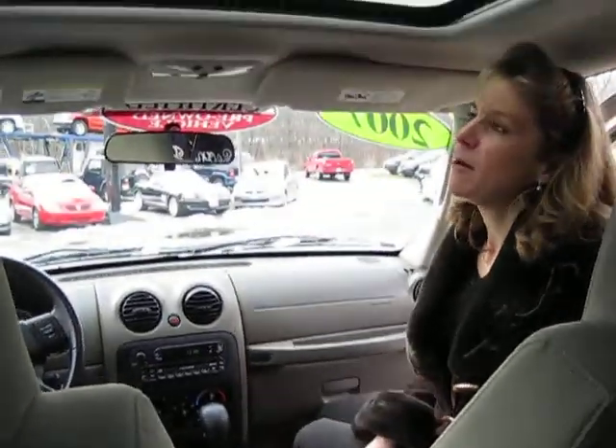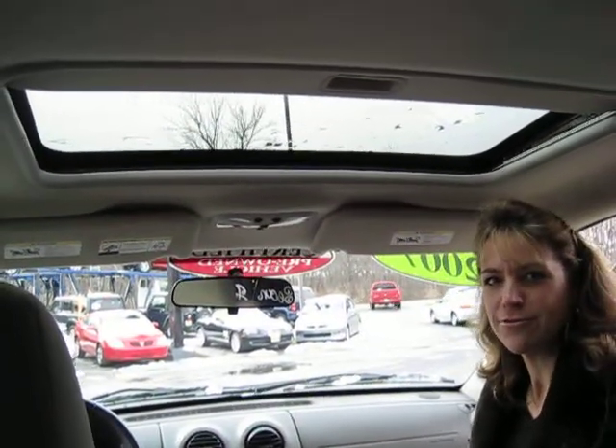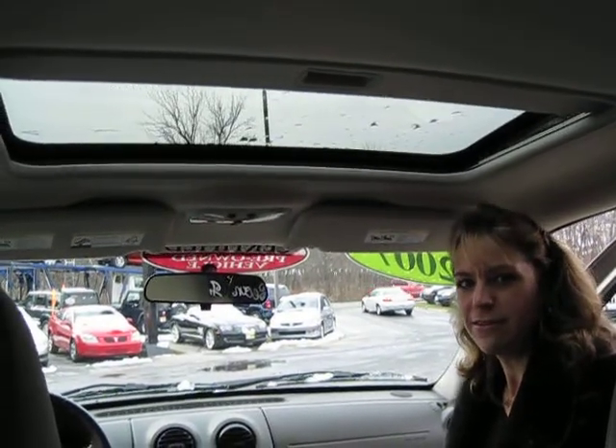I'm Donna at Meadowland of Carmel. If you come down and see me I will also show you how this vehicle has a nice sunroof in it. So come see me at Meadowland of Carmel.